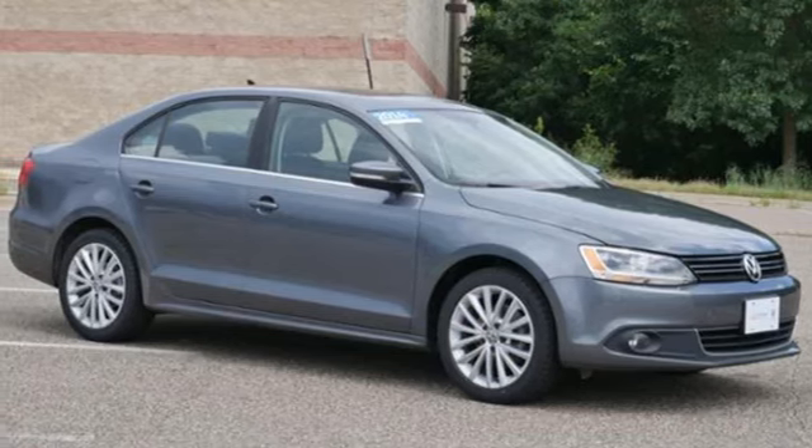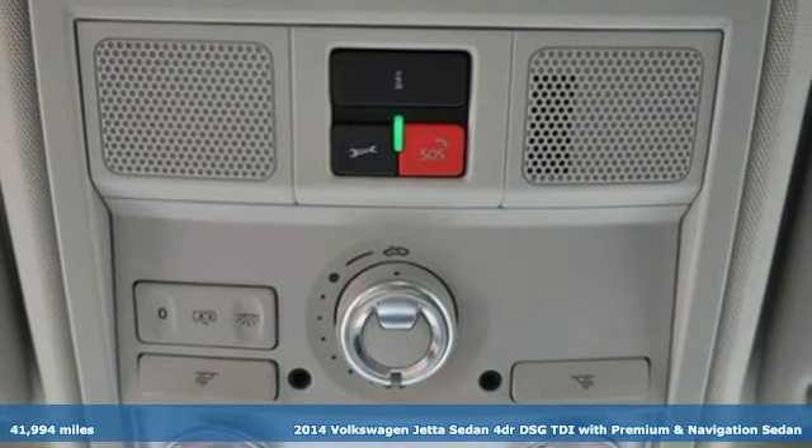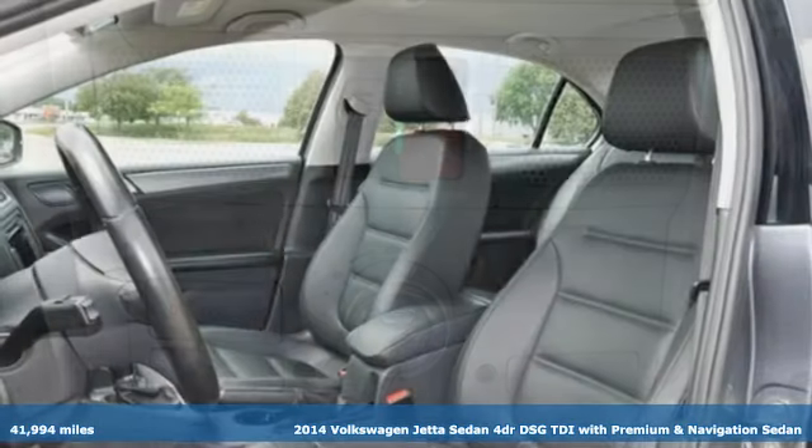It's a 2014 Volkswagen Jetta sedan. Get into the sedan that doesn't just say you've arrived — you've arrived ahead of schedule.